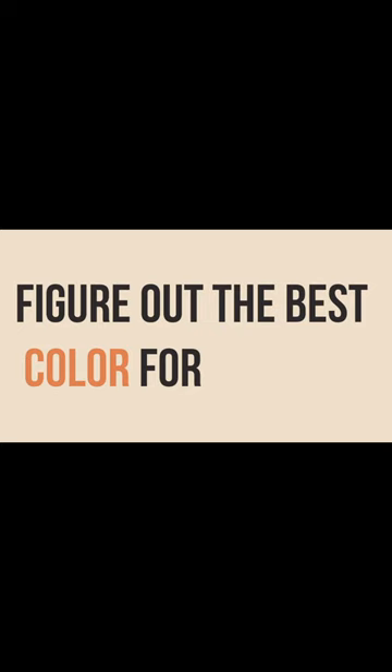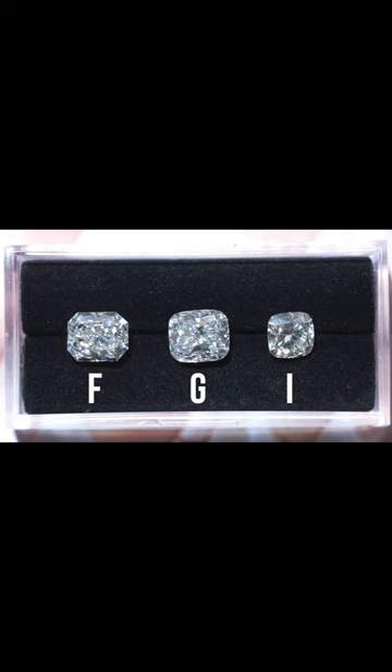We're gonna be discussing why color is the most subjective factor out of the four C's, and most importantly we're gonna show you how to figure out the best color for yourself. None of us see color exactly the same. Take a look at these diamonds — can you see a difference in color? Some people are extremely color sensitive while others are not.